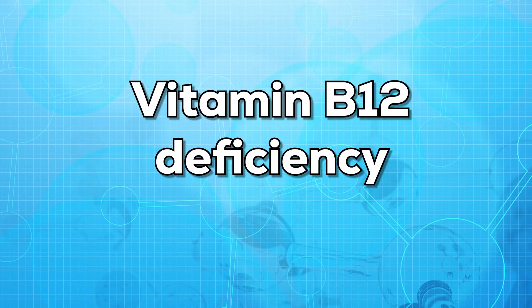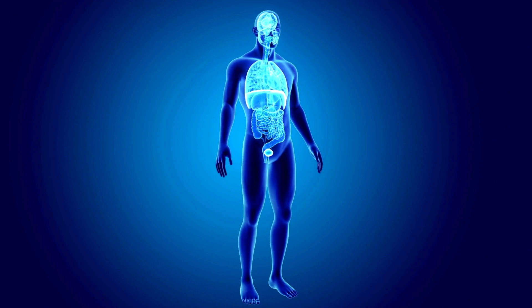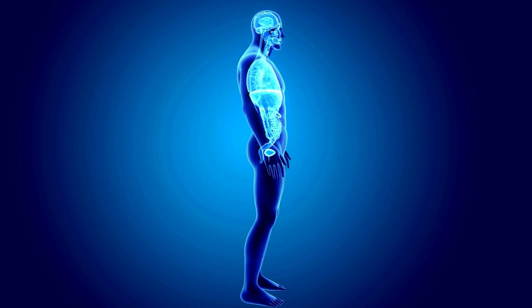Vitamin B12 deficiency can be due to a lot of reasons. But sometimes, even after taking a lot of vitamin B12, our body is unable to absorb it. Hence, it causes vitamin B12 deficiency.